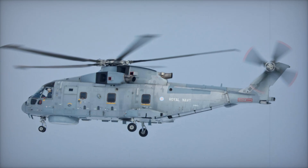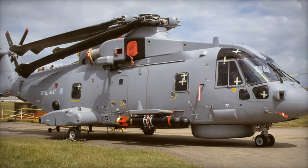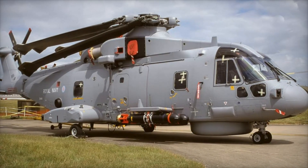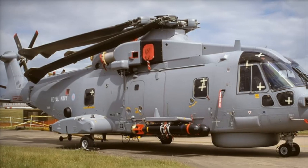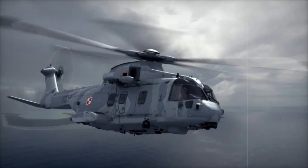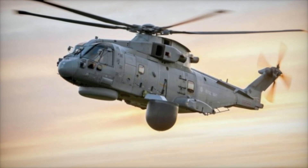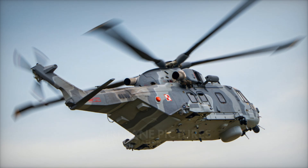The Merlin isn't just a helicopter — it's a story of innovation, resilience, and international cooperation. It shows what can be achieved when countries work together to solve complex problems. From its humble beginnings as a replacement for the Sea King to its current status as a global powerhouse, the AW101 has come a long way and stands as a symbol of human ingenuity and the power of collaboration.